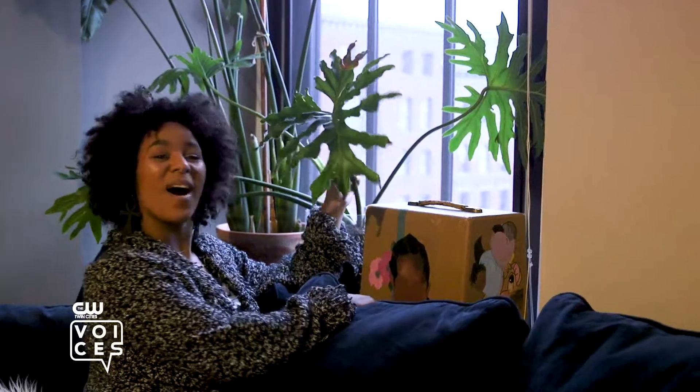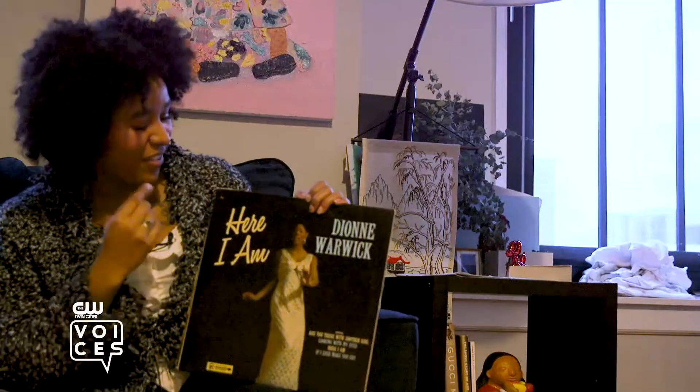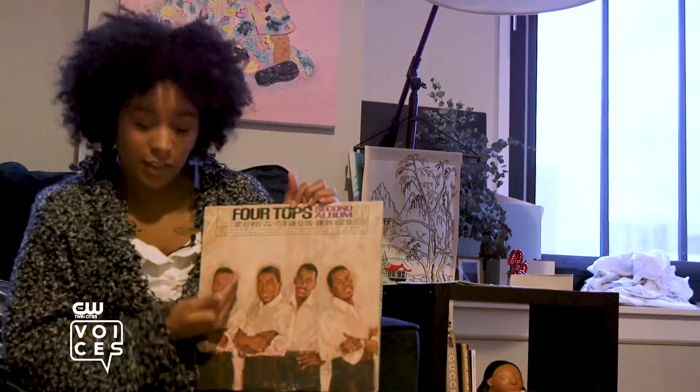This is a projector box that I got out of the National Camera Exchange dumpster. So I started my own little record collection. I have Here I Am by Dionne Warwick. You have to have Stevie Wonder. More Dionne Warwick. The Four Tops — this is their second album, y'all.